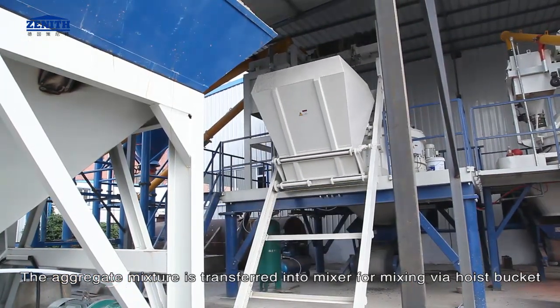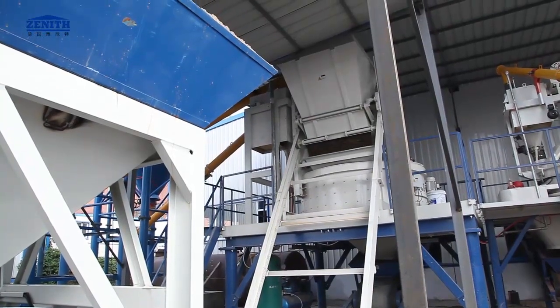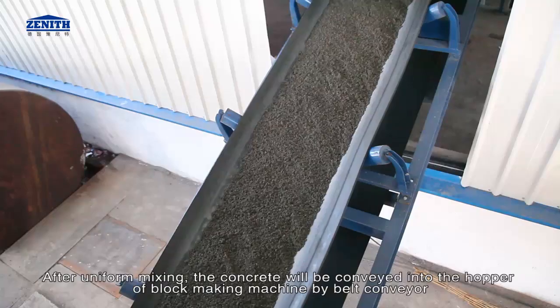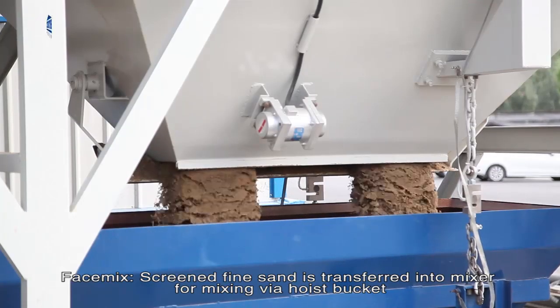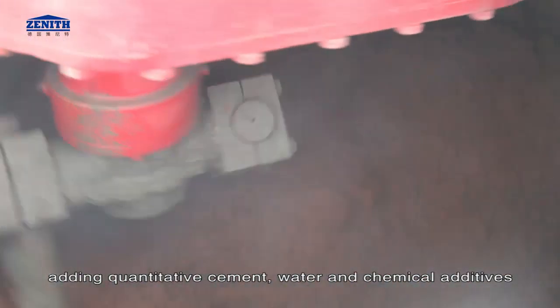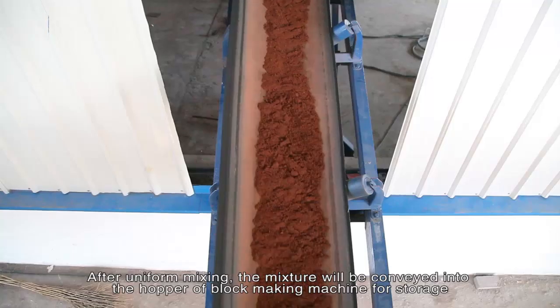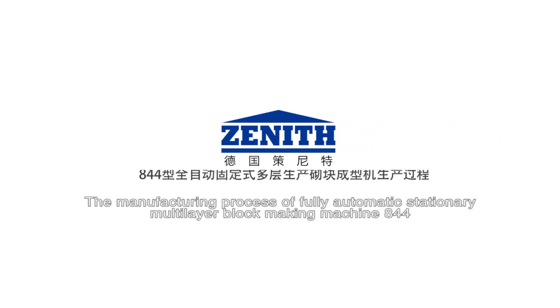The aggregate mixture is transferred into the mixer for mixing via hopper bucket. After uniform mixing, the concrete is conveyed into the hopper of the block making machine by belt conveyor. For face mix, screened fine sand is transferred into the mixer, adding quantitative cement, water, and chemical additives. After uniform mixing, the mixture is conveyed into the hopper of the block making machine for storage.